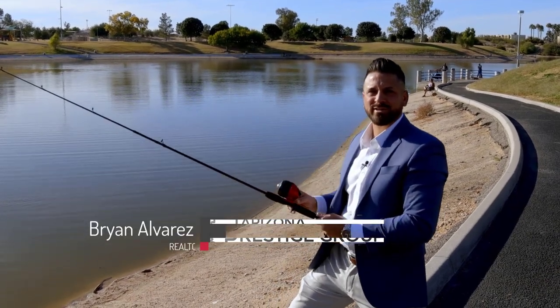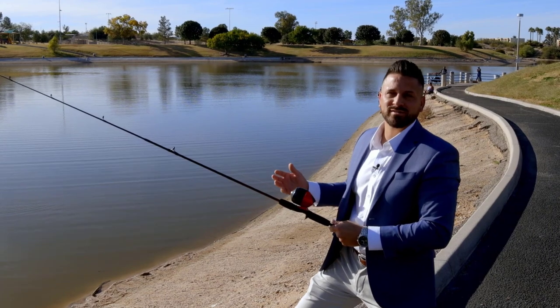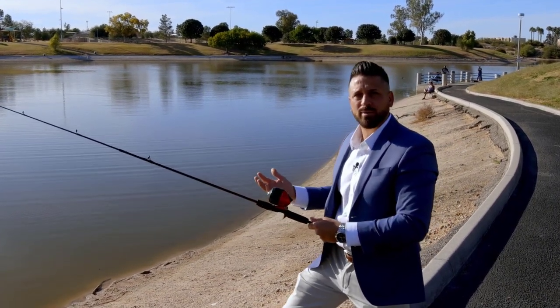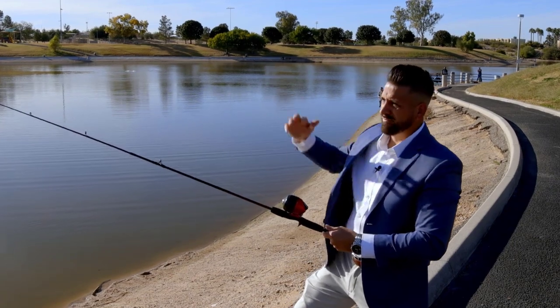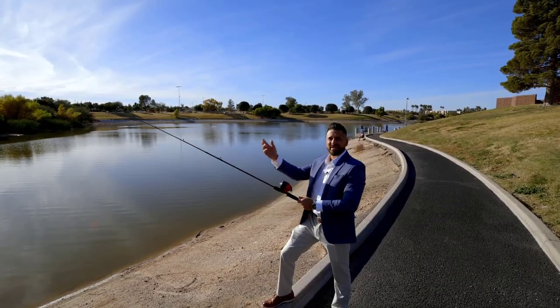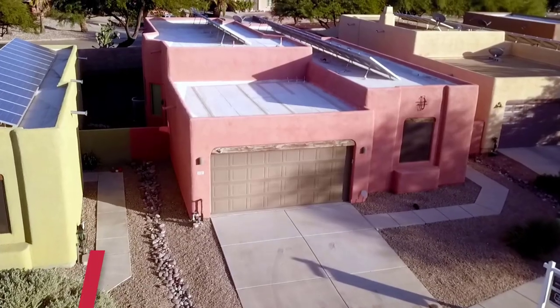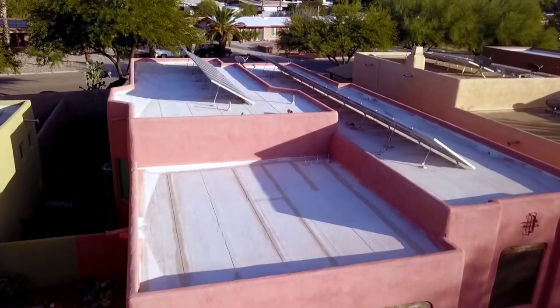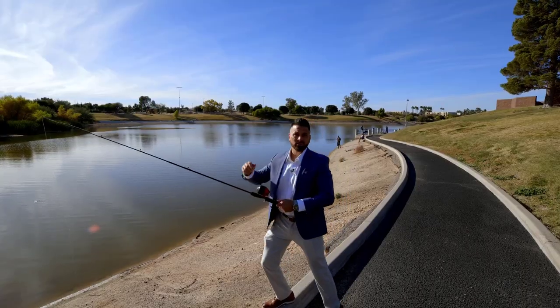Hi everyone, Brian Alvarez here with the Arizona Prestige Group at Realty Executives Arizona Territory. I'm out here at Chuck Ford Lakeside Park, just down the street from one of our newest listings. I'm out here casting some lines, trying to catch a new buyer for one of our newest listings that's just a block down the street from the park here. It's at 3351 South Lakeside View Drive. Let's go take a look.